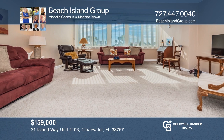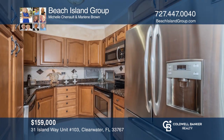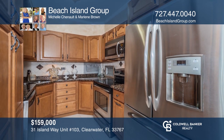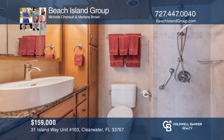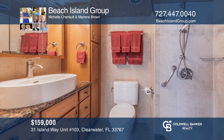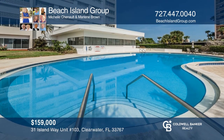Beautiful remodeled one-bedroom, one-bath unit close to Clearwater Beach. The kitchen has been updated with granite countertops and stainless appliances. The bathroom has been updated, including a walk-in shower and vanity. There are many recent updates to the building. There's a waterfront sun deck, a fishing pier, and barbecues available for residents' use. Have any questions? Call Beach Island Group to find out more.